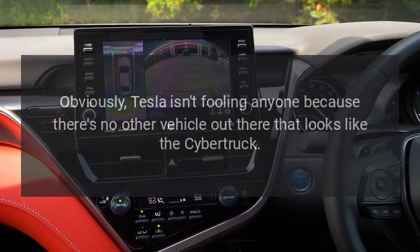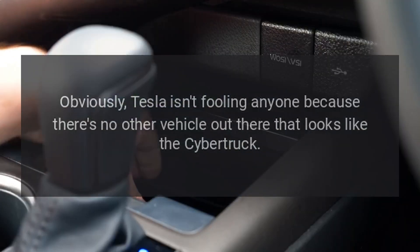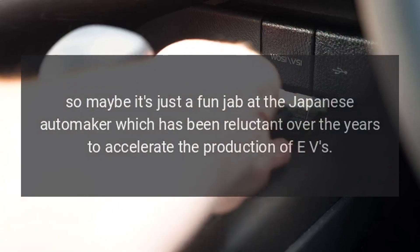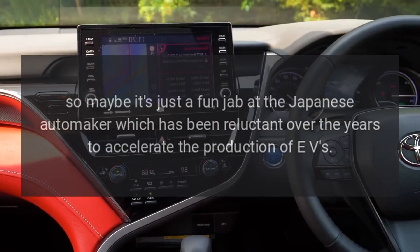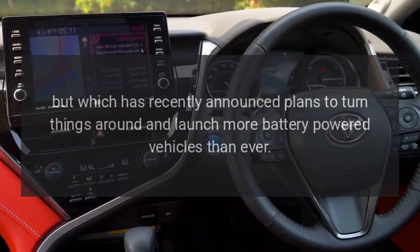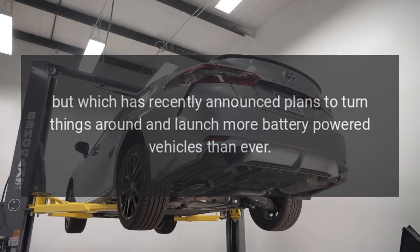Obviously, Tesla isn't fooling anyone because there's no other vehicle out there that looks like the Cybertruck. So maybe it's just a fun jab at the Japanese automaker, which has been reluctant over the years to accelerate the production of EVs, but has recently announced plans to turn things around and launch more battery-powered vehicles than ever.